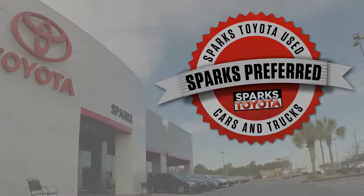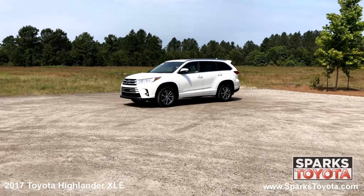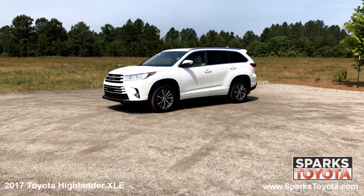Welcome to Sparks Toyota. Here we have a 2017 Toyota Highlander XLE. It has a clean one owner Carfax and comes with power heated signal mirrors,